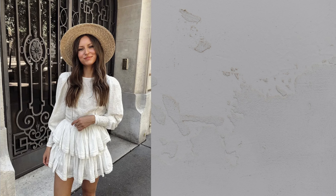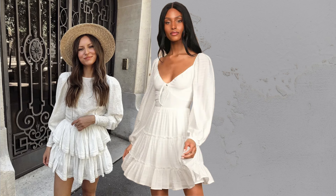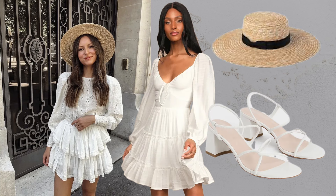Dress plus hat. A white dress paired with a straw hat is a timeless summer staple that offers both style and sun protection.